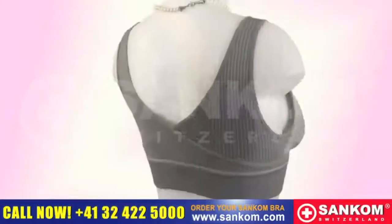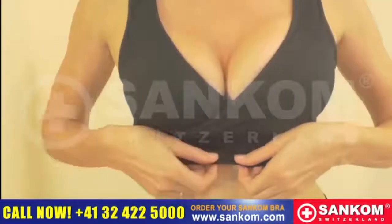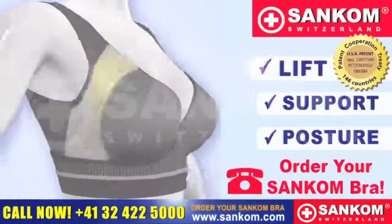Don't suffer any longer. Now, introducing for the first time in history, the Sankom Patent Bra — a bra that does it all.